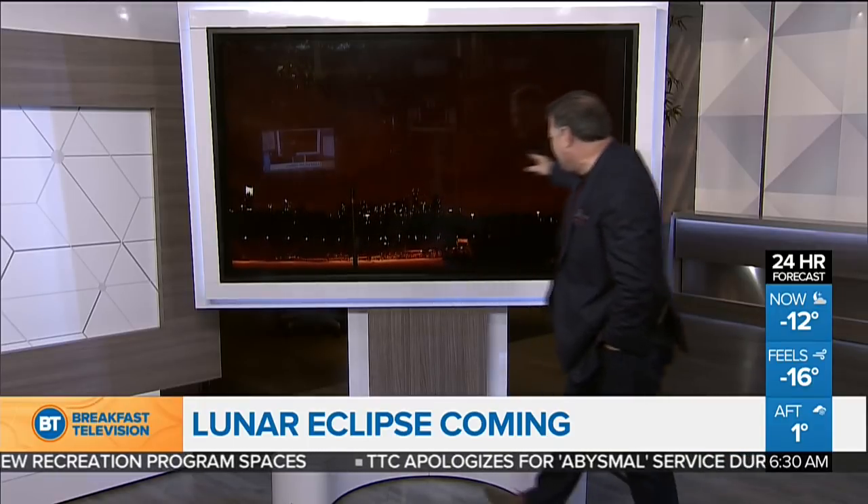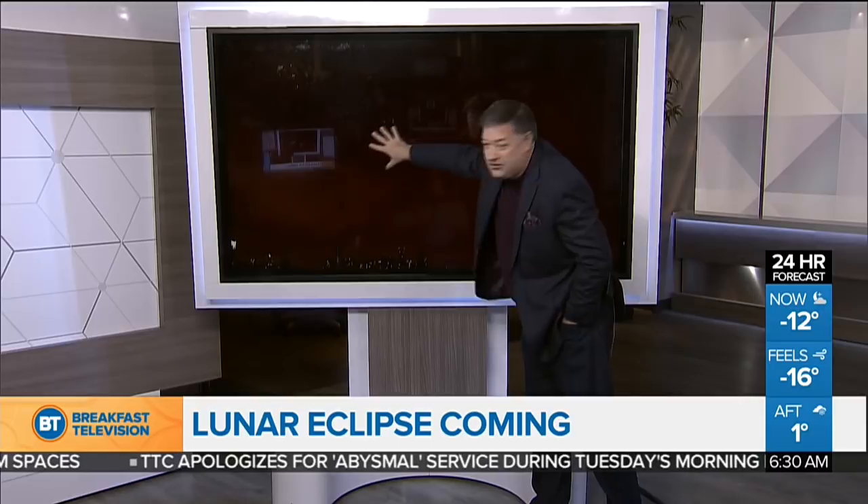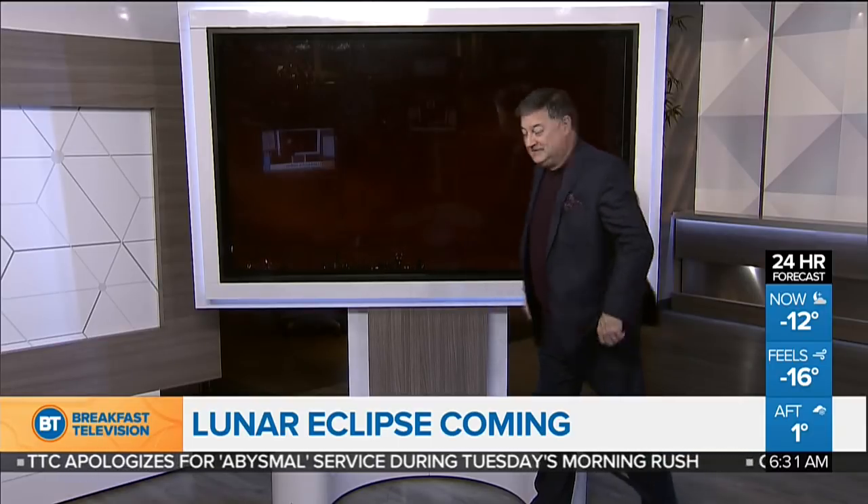It's all cloudy here right now, as you can see. That is approximately where the moon is right there. Not great. But here's the thing — it wasn't going to be that great of a show anyway here across Toronto and across southern Ontario, because the moon is setting once the really good stuff happens. It only would have been a partial lunar eclipse for us.